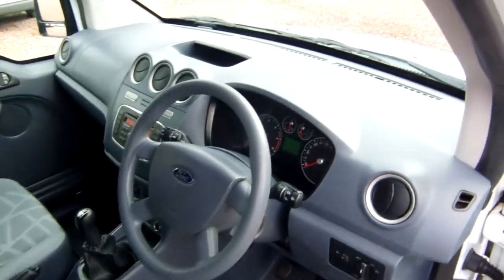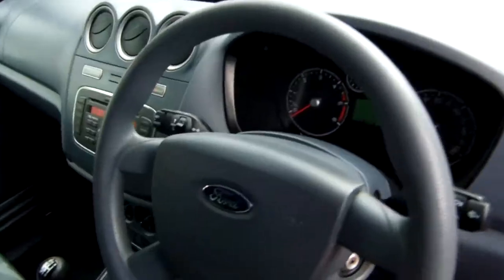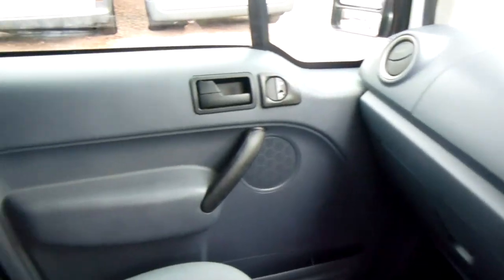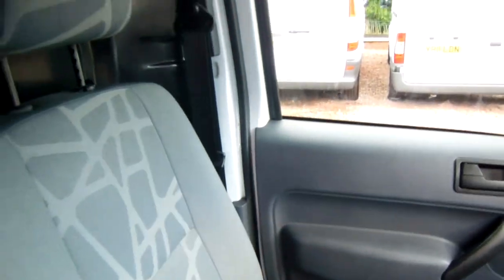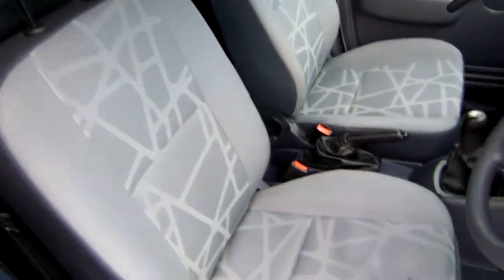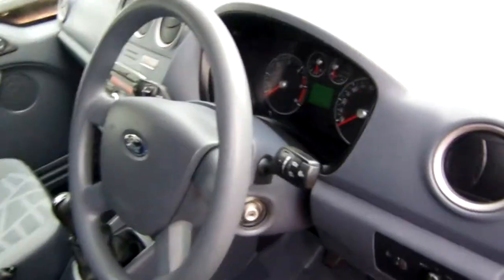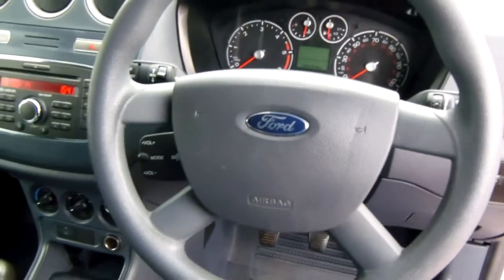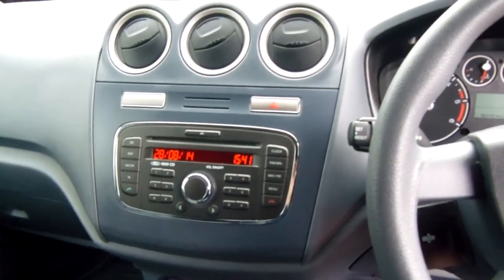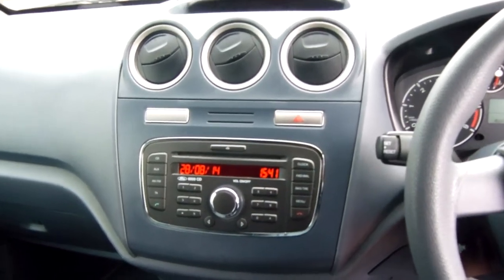So we'll just get a quick wee look inside here as well. The Transit Connects are some of the nicer ones in the front of the cabin, a bit nicer to sit in. Very comfortable indeed, and it comes with your usual CD player and electric windows.